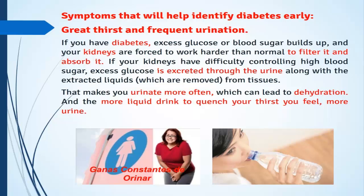Symptoms that will help identify diabetes early: great thirst and frequent urination. If you have diabetes, excess glucose or blood sugar builds up and your kidneys are forced to work harder than normal to filter and absorb it. If your kidneys have difficulty controlling high blood sugar, excess glucose is excreted through the urine along with fluids removed from tissues, making you urinate more often, which can lead to dehydration and a need to drink more liquids to quench your thirst.